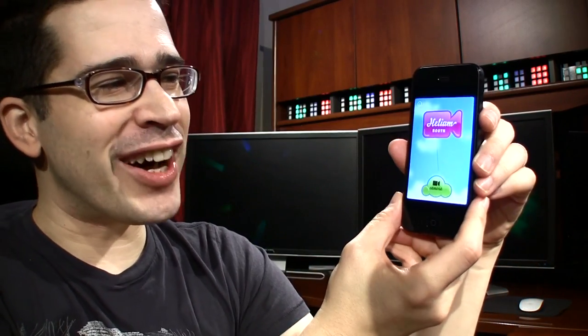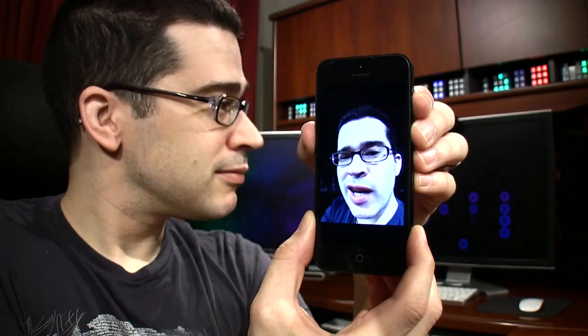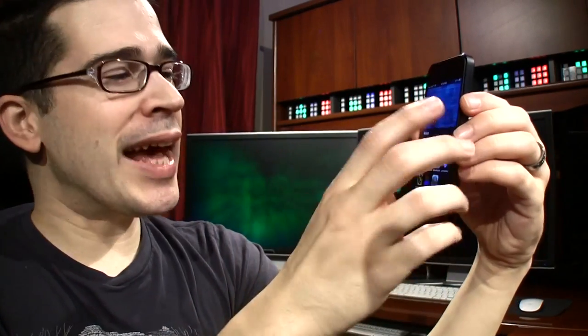Helium Booth is kind of fun. Let me flip the camera around. I usually keep my phone muted. I'm going to say something and then play it back. Hey everybody, I'm just talking and doing this video so that everyone knows what's on my iPhone. This hasn't been updated for my iPhone 5 yet. So it heliumizes your voice on video — that's what it does.